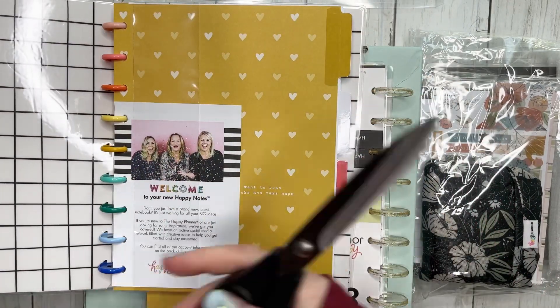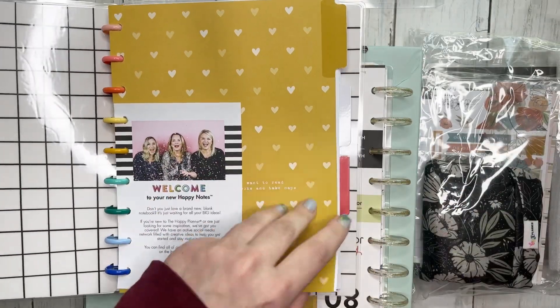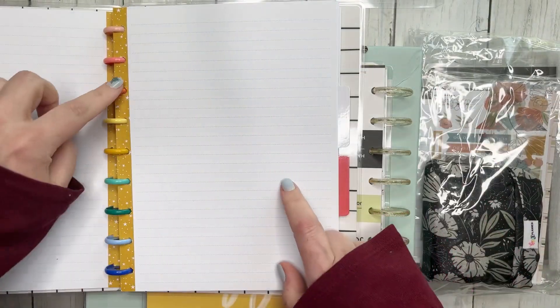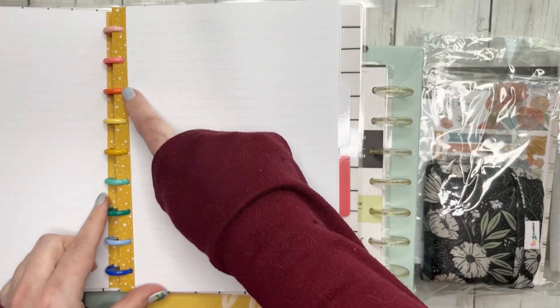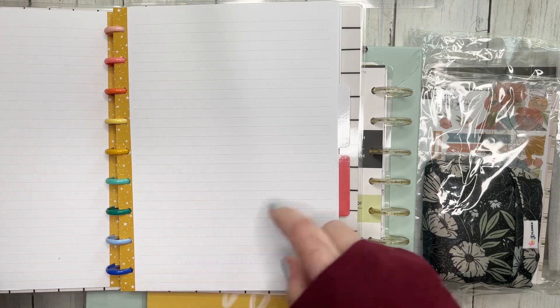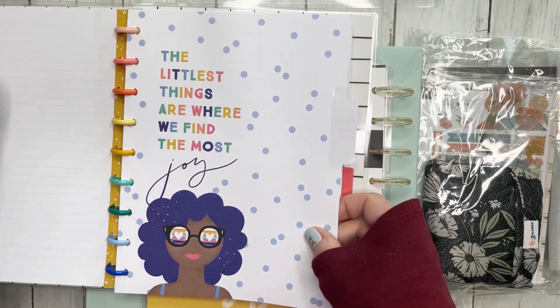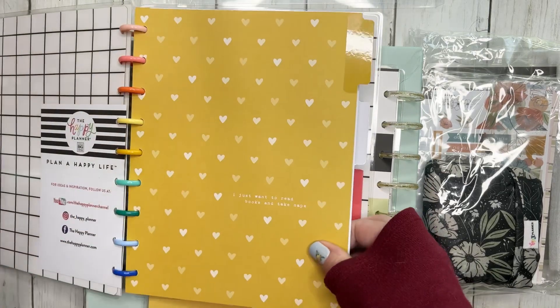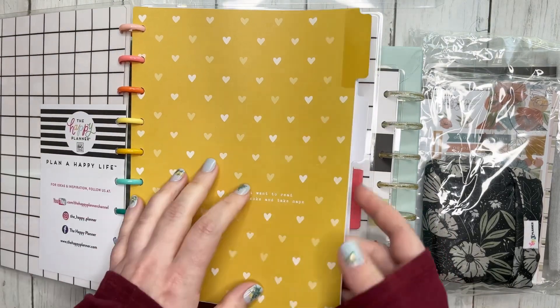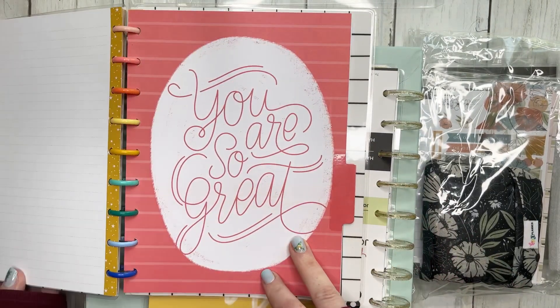We have to cut all this stuff open. Here's what the paper looks like — it has pink stars on the side and yellow stars on the side, yellow dotted lined paper, and the most adorable bookish dividers, because this is part of their bookish line.